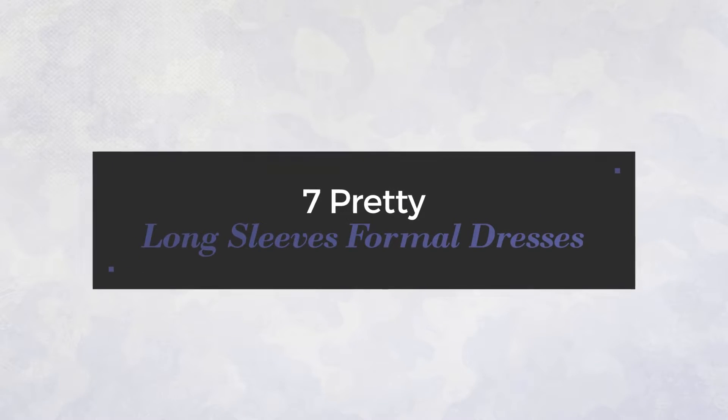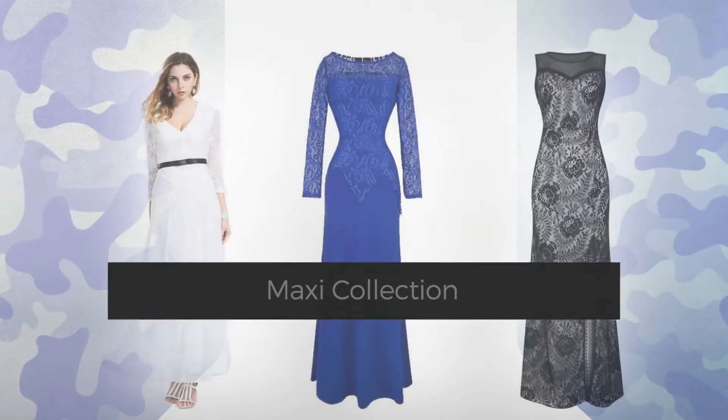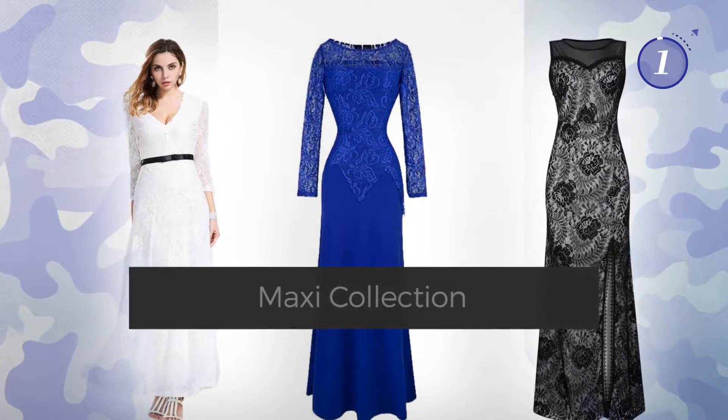7 Pretty Long Sleeves Formal Dresses, handpicked from over 3,000 fashion designers' catalogs. At any time, click the circle and get the details about your favorite dress.